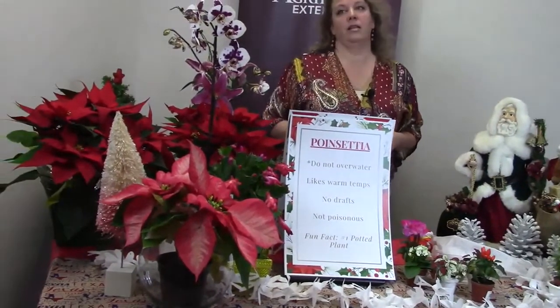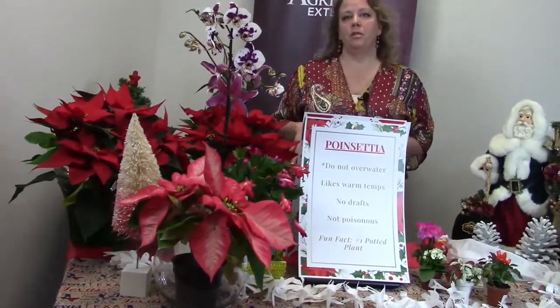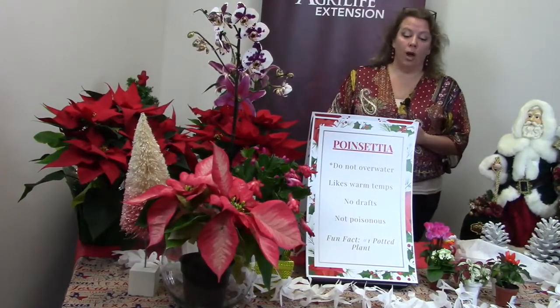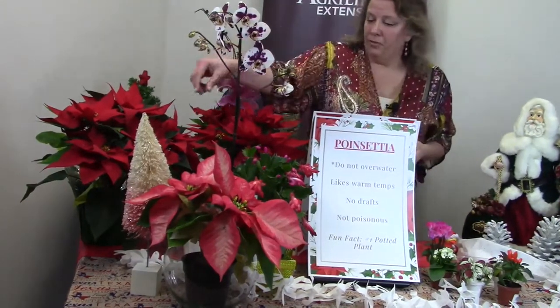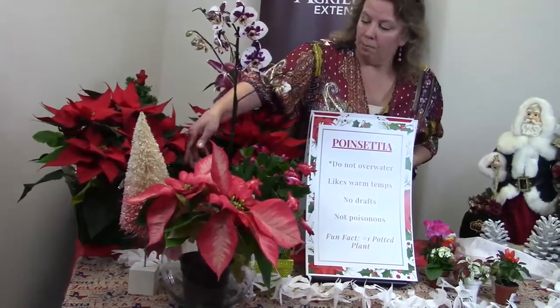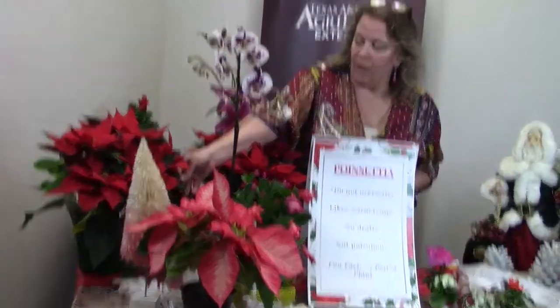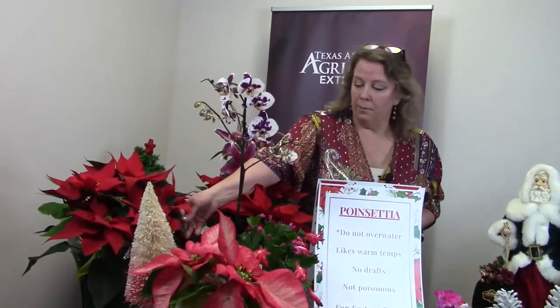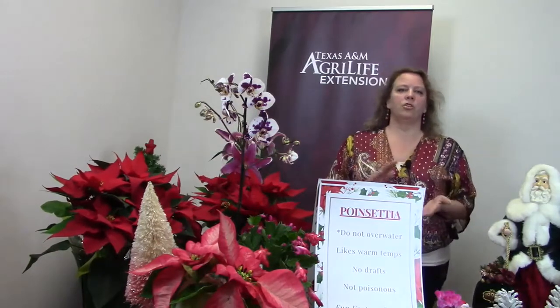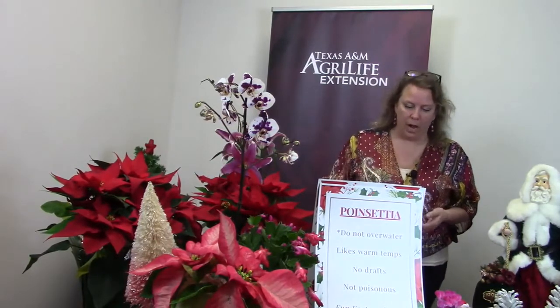These are non-toxic. One of the biggest misconceptions is that poinsettias are poisonous — they actually are not. However, if you break one of the leaves or flowers, it produces a white milky sap that can cause dermatitis on some people, but not everyone.